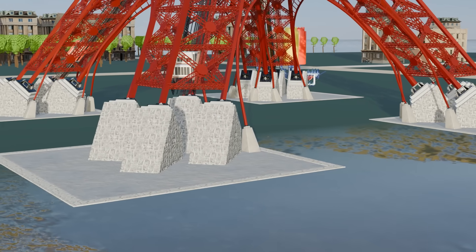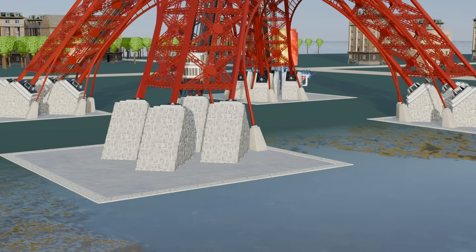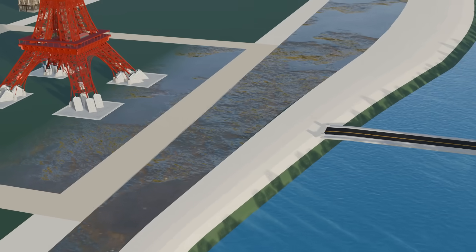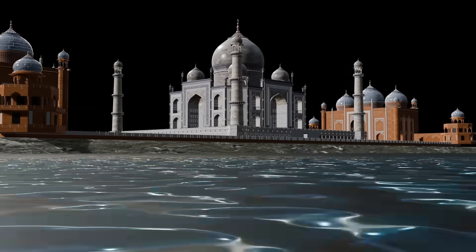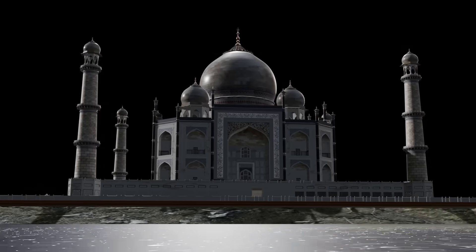Supporting 7,300 tons on only four legs was a major engineering challenge. An even larger difficulty came from the Seine River flowing beside the site, which made the soil extremely problematic for building a stable foundation. A similar challenge had been faced 400 years earlier during the construction of the Taj Mahal's foundation.